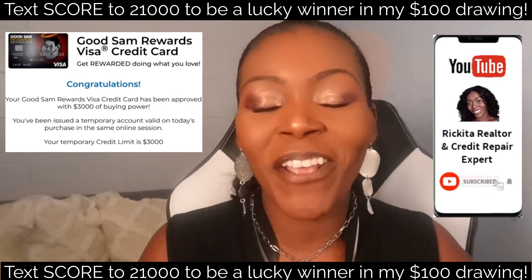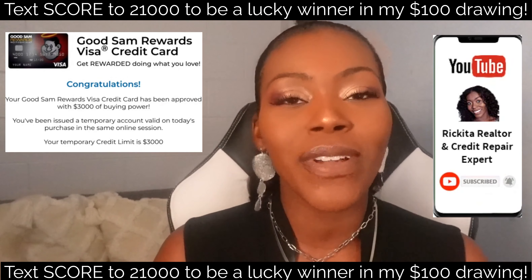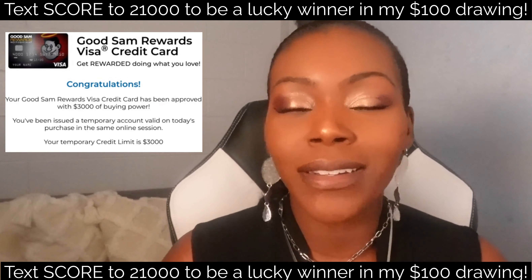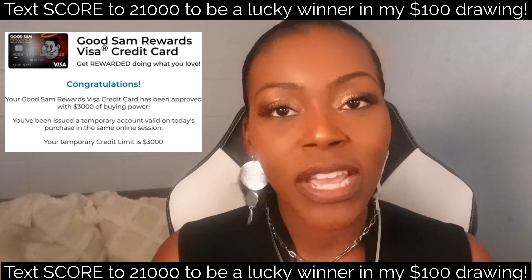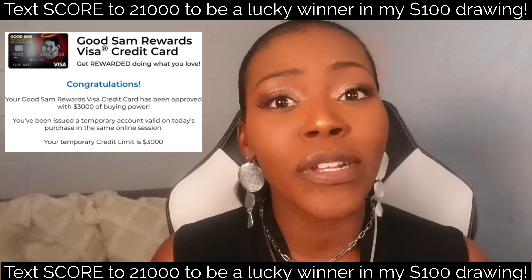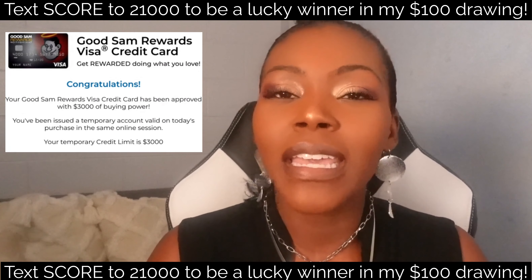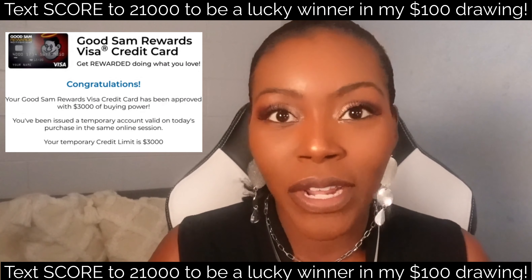Hey beautiful people, it's Rakeet back with another video. In this video I want to show you guys how I got my client this $3,000 Visa credit card. It was without a credit check — they did not check the client's credit reports or look at their credit score, so whether their credit was good or bad, it didn't really matter. And it did not drop them because there was no hard inquiry.